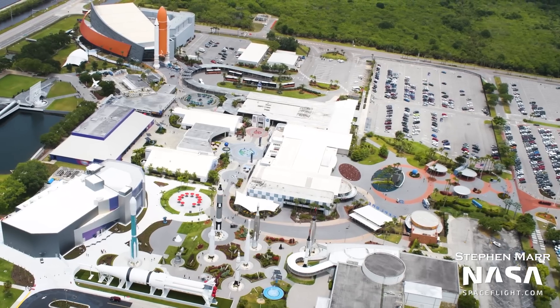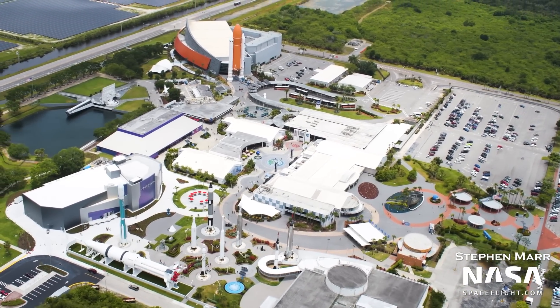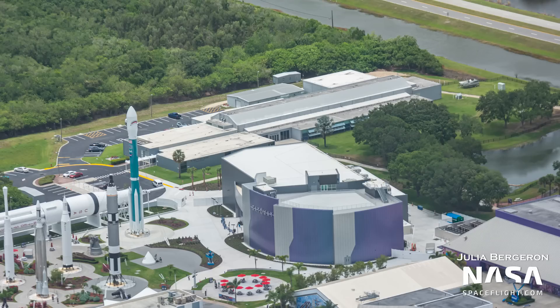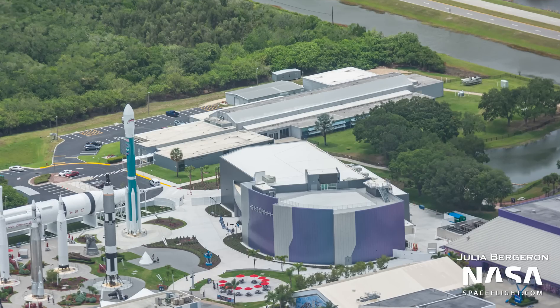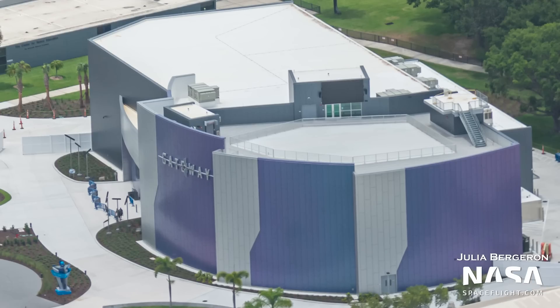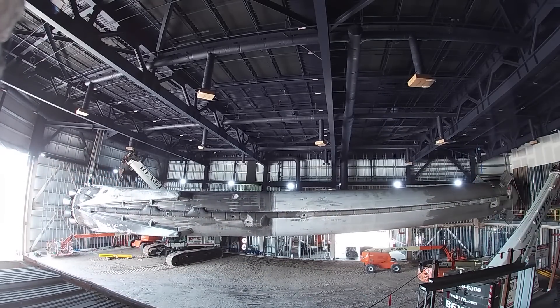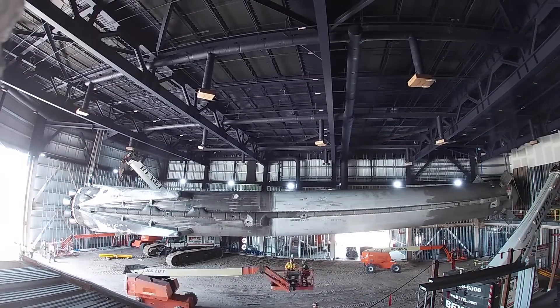Over at the Kennedy Space Center Visitor Complex is the Rocket Garden, which houses various old rockets on display. Beside it is the complex's newest attraction, the Gateway Building, which will be opening soon. Inside it is a flight-proven Falcon Heavy side booster, B1023, suspended from the ceiling, which supported two orbital launches before moving into the new building. Once it opens, people will be able to get up close and personal with the sooty first stage of America's workhorse rocket.